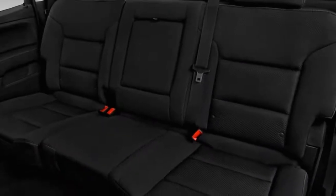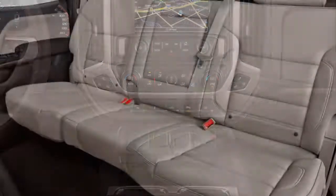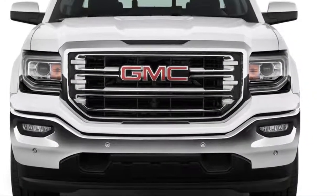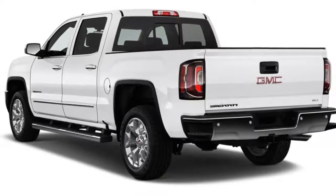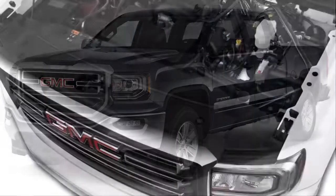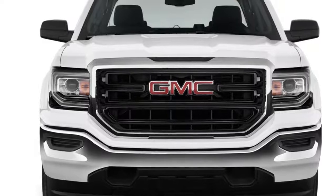This year, the Sierra sees few changes and is available in base, SLE, SLT, and Denali trim levels. Only a newly standard rear-view camera and two additional paint colors set the Sierra apart from 2017. Base Sierras are basic to start but hardly bare bones — meant mainly for work use, while SLE and SLT trims pile on more creature comforts and luxuries. The Sierra Denali brings a mountain of added features and tech, to the point where it's nearly as decadent as the luxury cars it's priced against. Somewhere in the middle lay a few packages, like the off-roady all-terrain, the stylish elevation, and the value-laden Texas edition. For those who need more lugging ability, the Sierra nameplate extends to the Sierra 2500 and 3500, which we cover elsewhere.